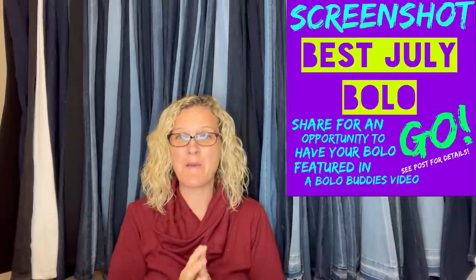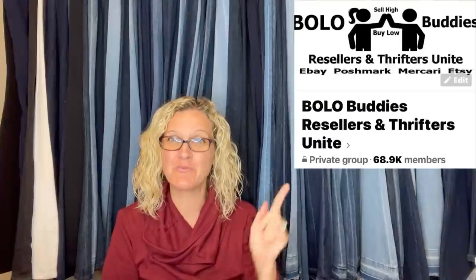Hey Bolo Buddies, thanks for watching. In this video, I am going to talk about the best of July. I invited members of my Bolo Buddies Facebook group — almost to 70,000 members, unbelievable — to participate. Thank you guys so much for participating if you were a part of this, and thank you everyone for watching.